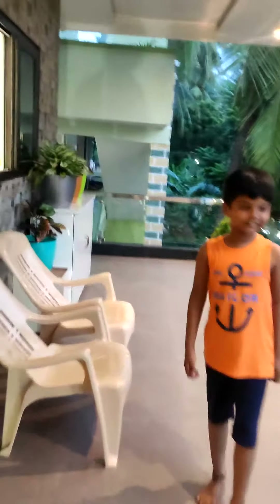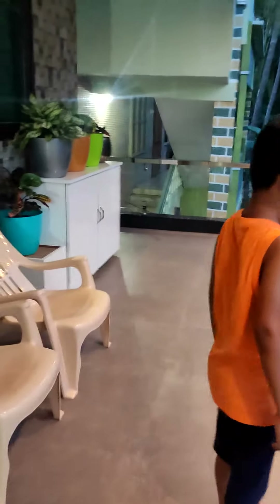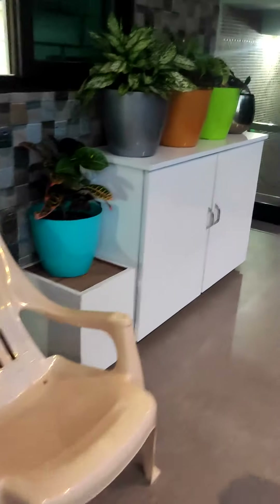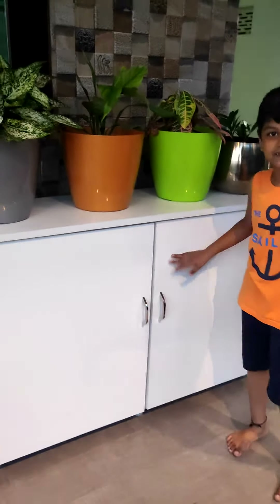This is the balcony. This is the slipper stand.